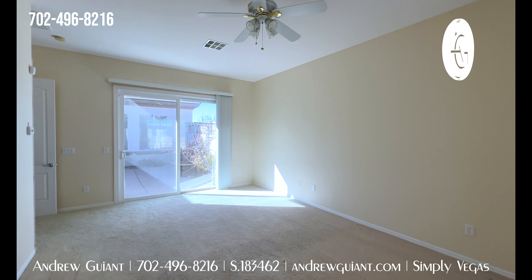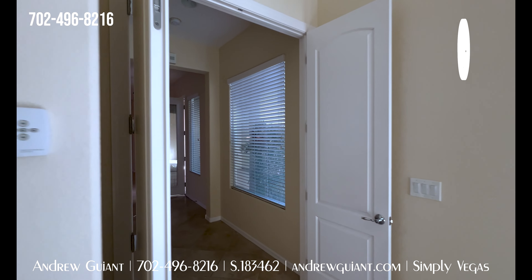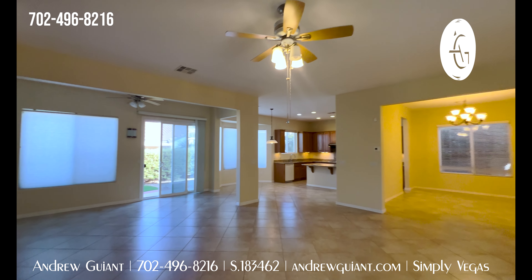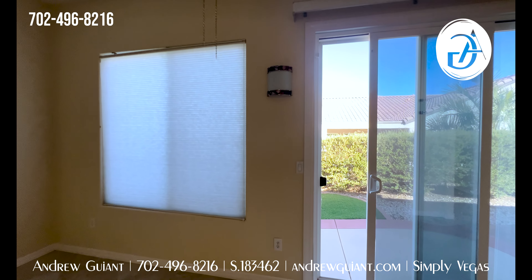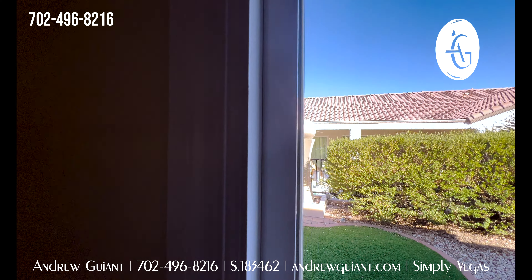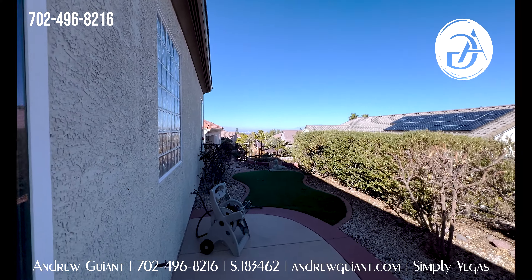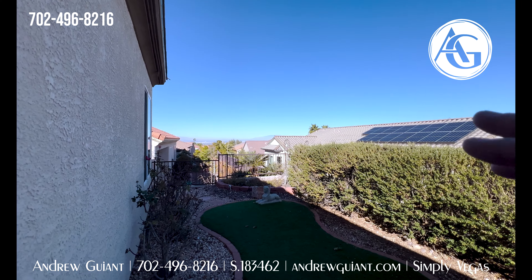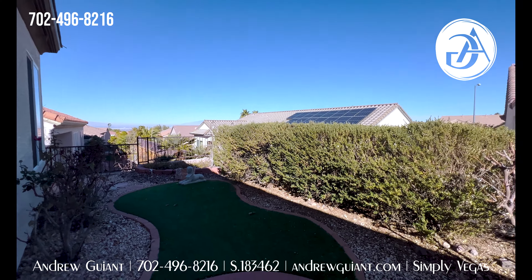That's about it for the inside of this house. We're going to take a quick peek out back. Stay tuned for that casita. Please let me know if you like this video, leave a comment below, subscribe to my channel. We do have a little bit of a strip view — catching a few of the Strip buildings there. It's not anything spectacular but it will be a nice little look.